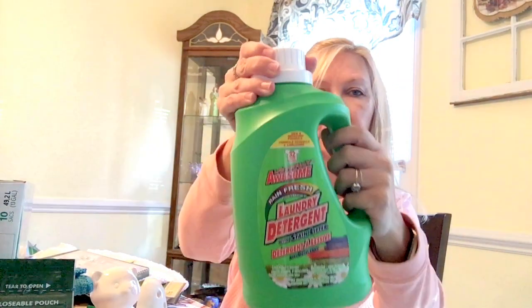They also have this laundry detergent — I believe it was Keto Twisted Gypsy who had hauled this. It's the LA's Totally Awesome brand in the rain fresh scent, and it says with stain lifter. Same situation — I've used it and it gets my clothes just as clean as the more expensive brands.